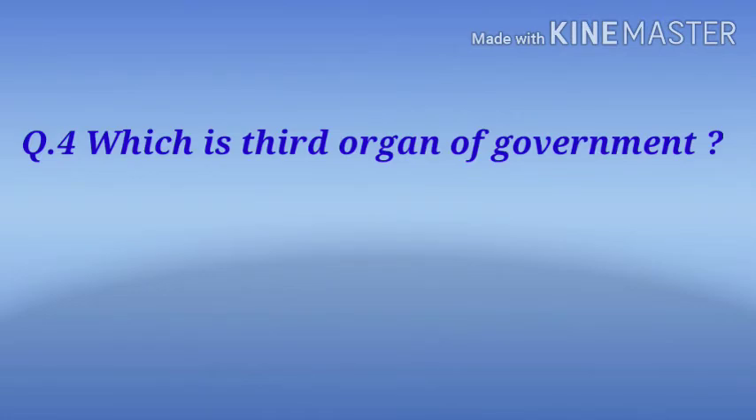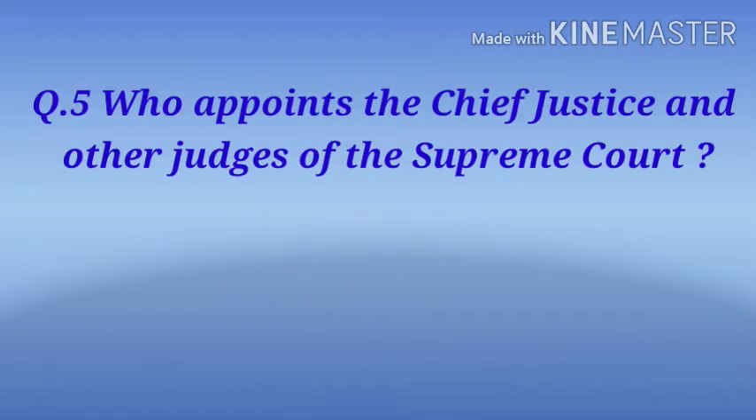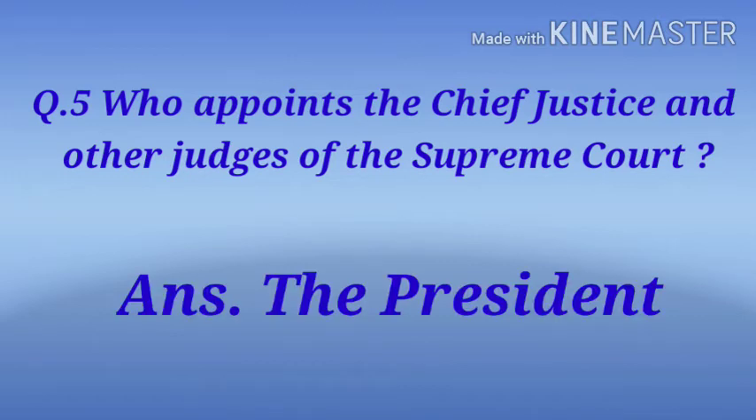Question 4: Which is the third organ of the government? Answer: Judiciary. Question 5: Who appoints the Chief Justice and other judges of the Supreme Court? Answer: The President.